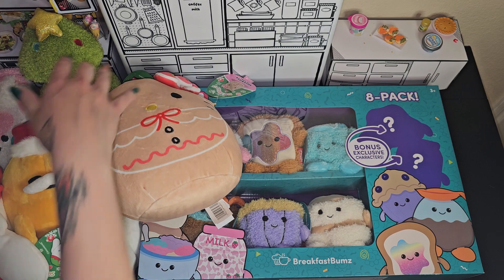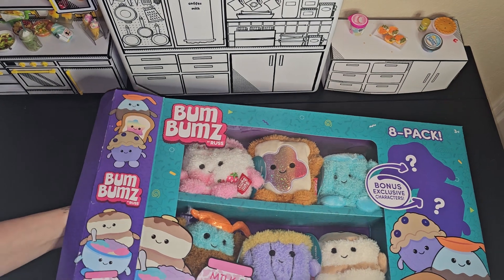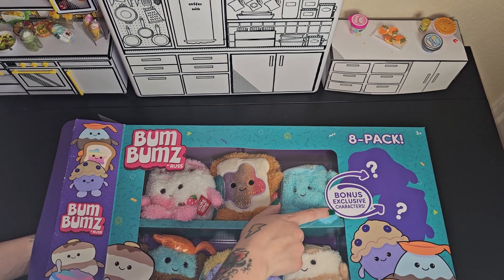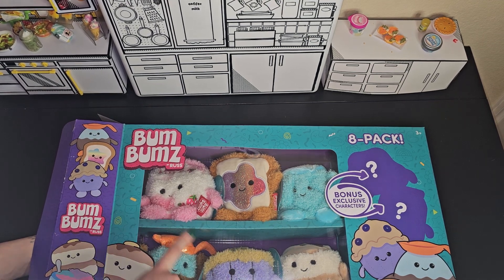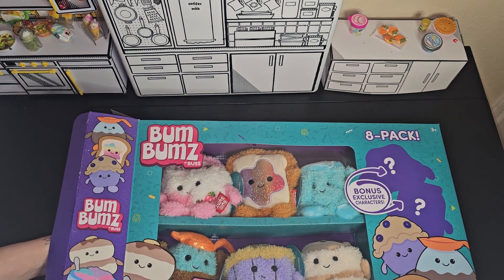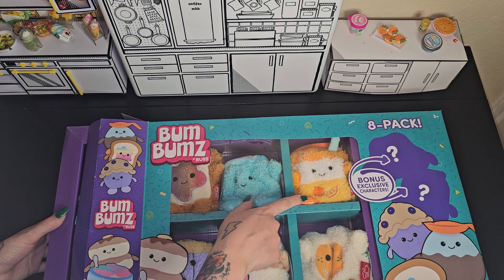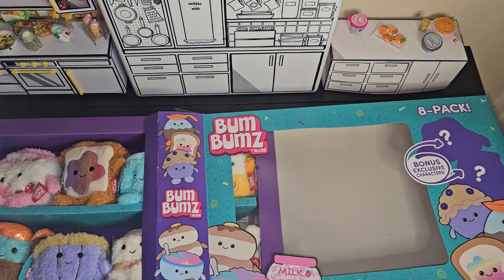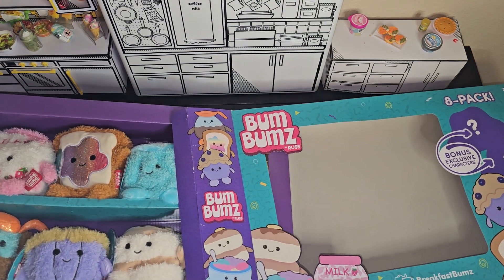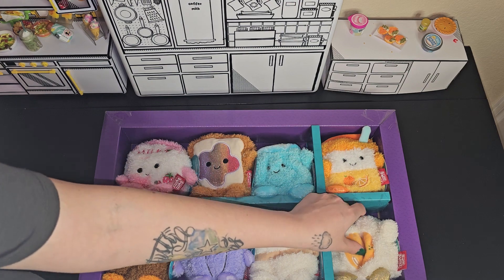Okay you guys, I cut this one open and there's two exclusive bonus characters in here. So this one is a double for me. Mostly I wanted this one and this one. So let's see who the bonus characters are. That one is super cute — it's an orange juice. And I don't know what this is yet, maybe like an egg it kind of looks like. The orange juice is so, so cute.